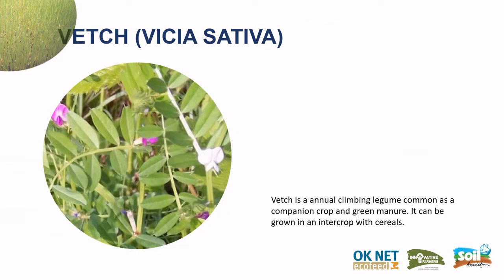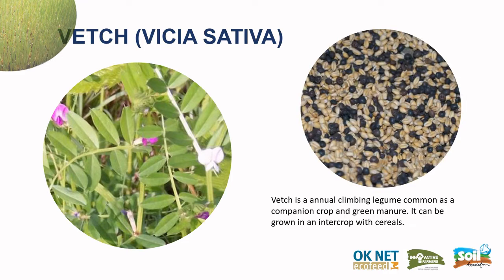We also looked at vetches, Vicia sativa, which is an annual climbing legume common as a companion plant and used in green manures. On the farm we're working at, it is very easy to grow, so we wanted to look at its possibilities. It can often be grown as an intercrop with cereals, and when combined together could possibly produce a much more complete food.